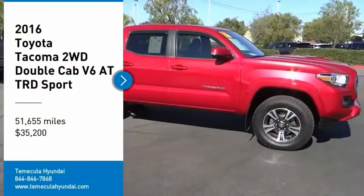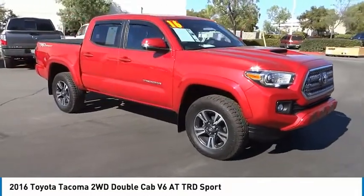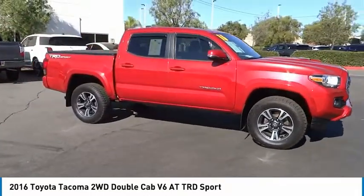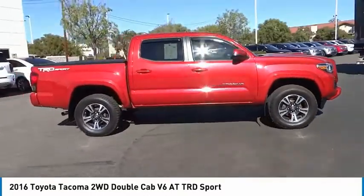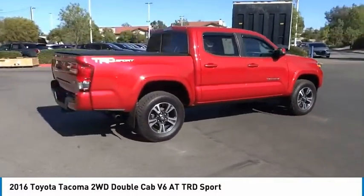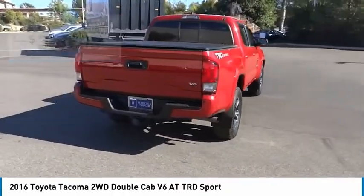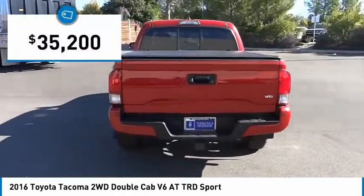We are pleased to show you the 2016 Tacoma. Toyota Tacoma boasts a roomy interior, a powerful V6 option, and excellent off-road capability, and has been named the best-selling compact pickup by Motorintelligence.com five years in a row, and is priced below $40,000.